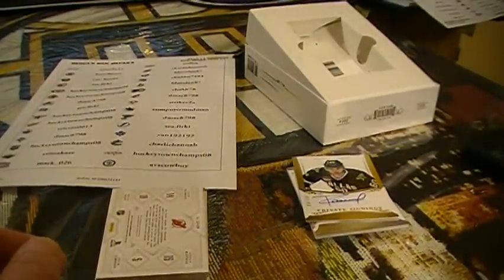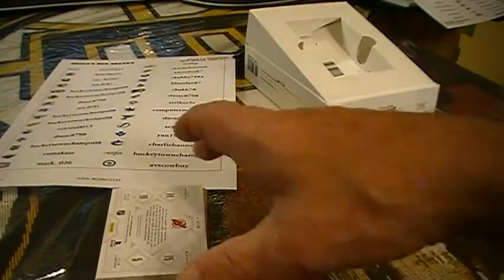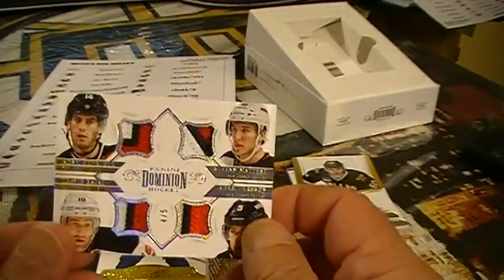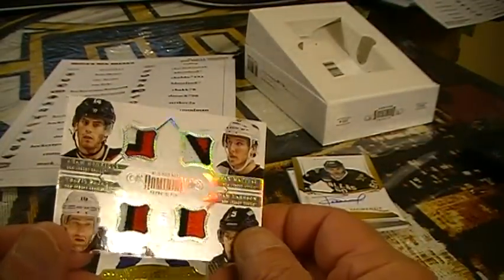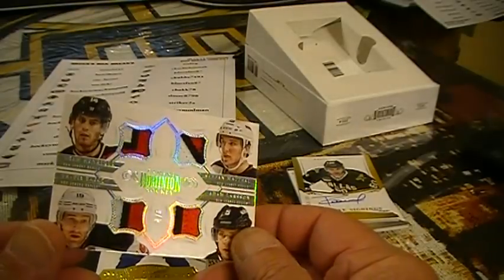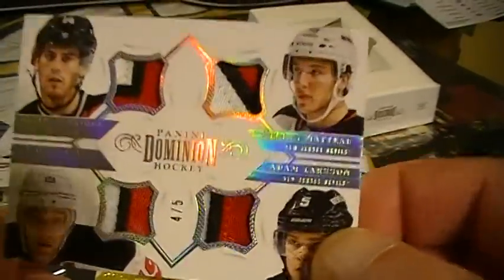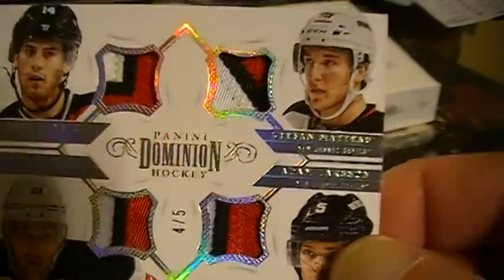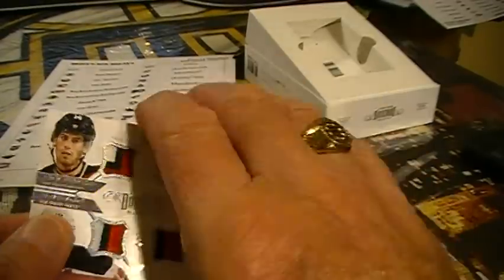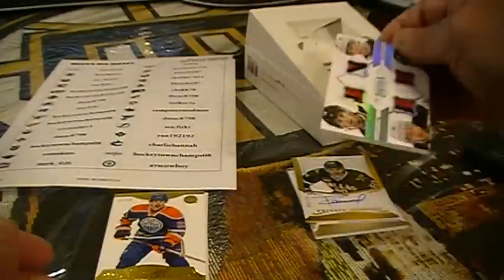Charlie Hanna, my friend, I think you'll be happy with this. Let's just see. Sweet — Adam Henrique, Stefan Mattel, Adam Larson, and Travis Sajak. That is numbered — four out of five, buddy. There you have it. That's pretty sweet, for the New Jersey Devils. Very nice, congratulations.